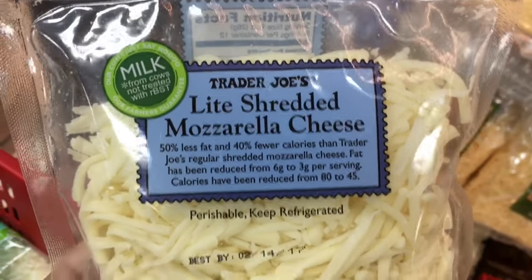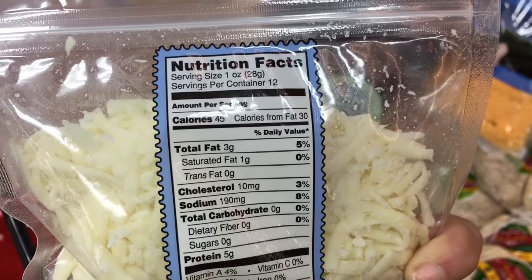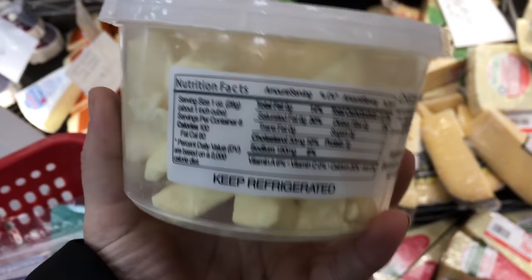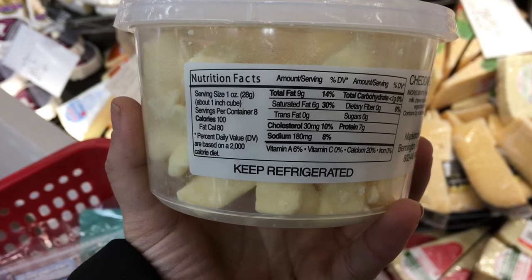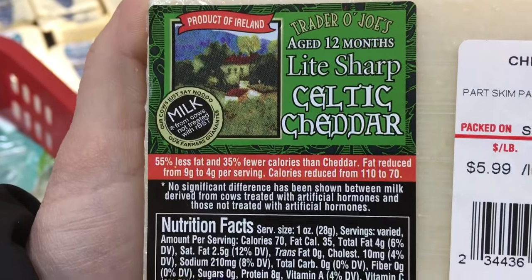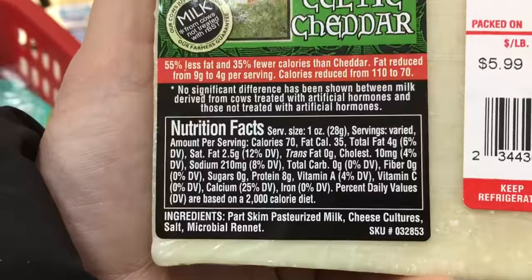Another go-to is their light shredded mozzarella cheese - anytime I want to use shredded cheese this is the one I always use: 45 calories and 5 grams of protein per serving. There are also cheddar bites - I did not buy them today, but they're super good, like a cheese curd. And another go-to is the light sharp Celtic cheddar - for one serving it's 70 calories, 8 grams of protein, and no carbs.